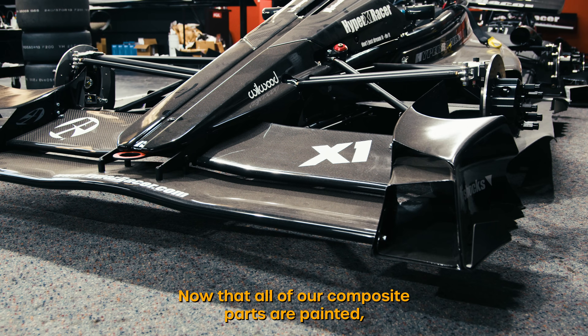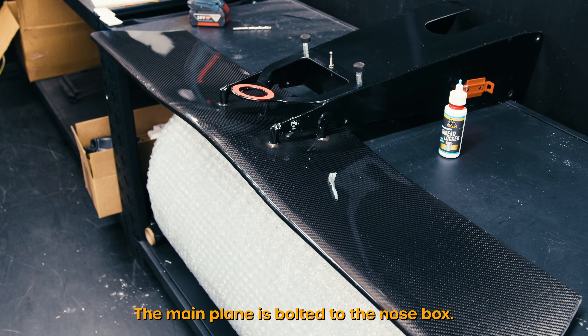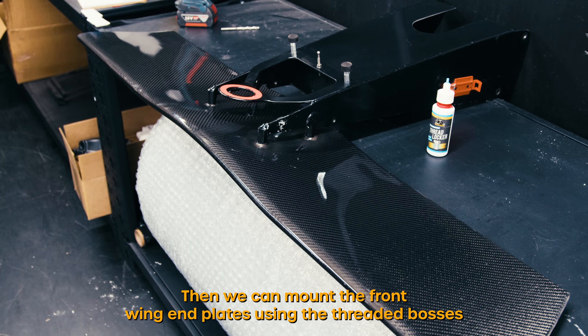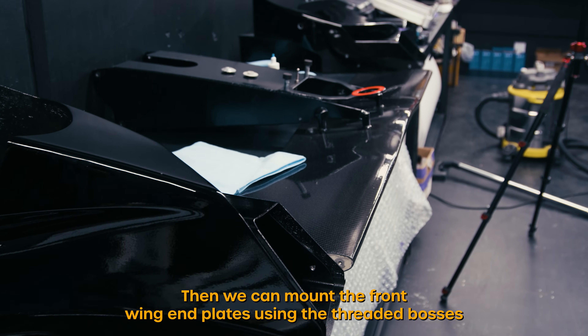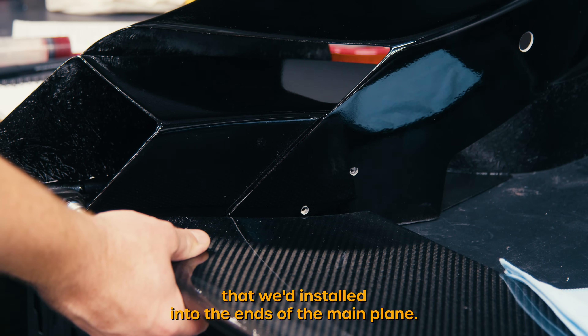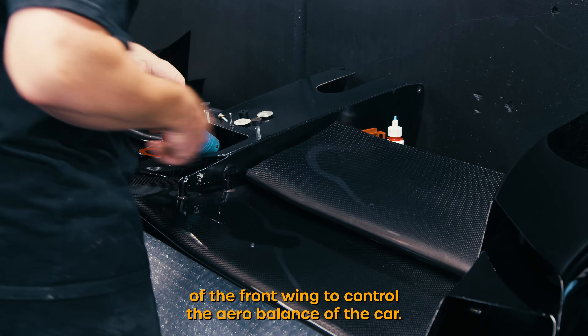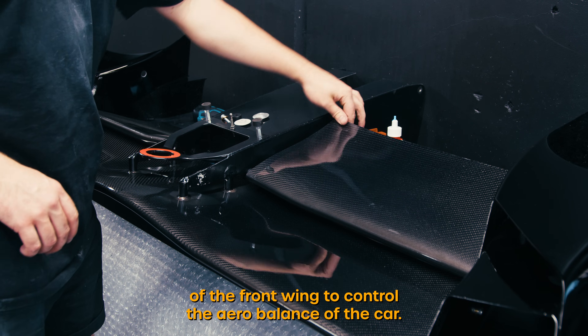Now that all of our composite parts are painted we can go ahead and start assembling the front wing. The main plane is bolted to the nose box. Then we can mount the front wing end plates using the threaded bosses installed into the ends of the main plane. Next we can install the front wing flaps, which are the adjustable element of the front wing to control the aero balance of the car.